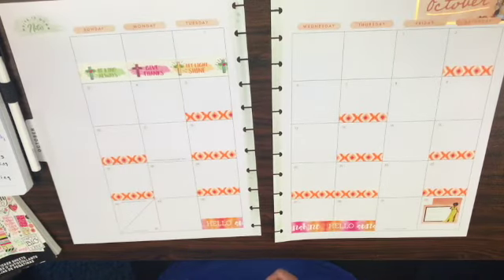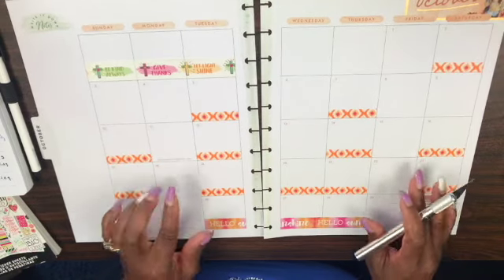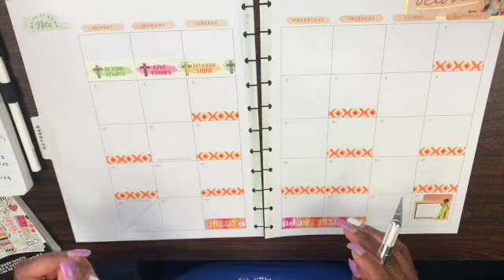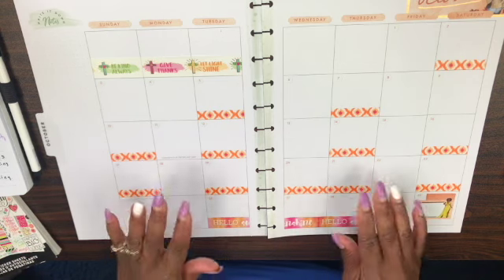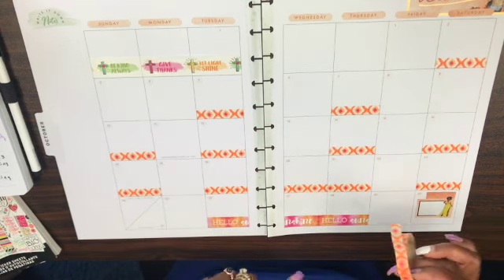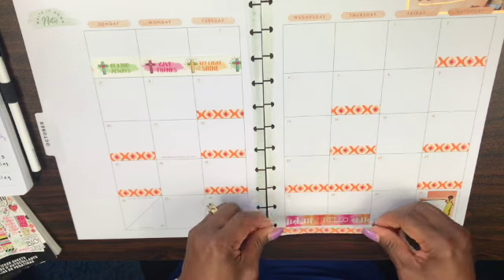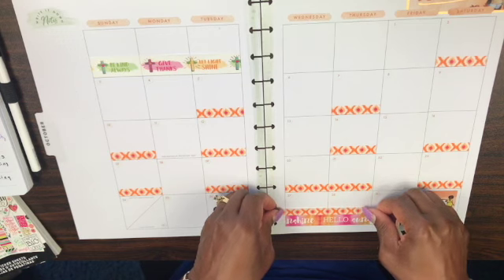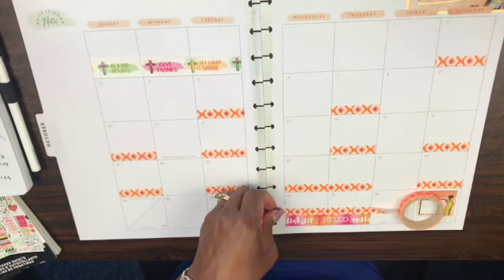I'm trying to look and see if I'm missing anything. I have some notes here on my left-hand side and it's looking good — I don't think I missed anything. Actually, I did — I take that back. I wanted to layer this right here with this washi tape as well, and I'll tell you why once I explain what I did here.